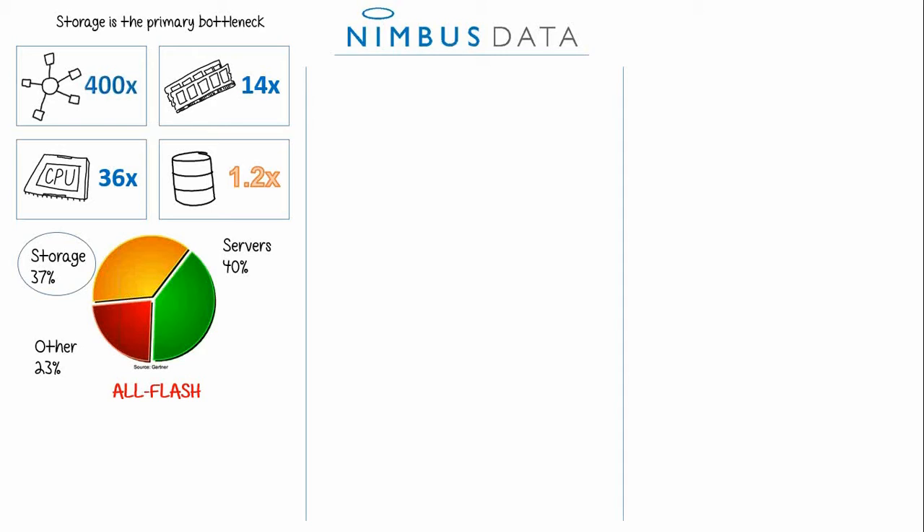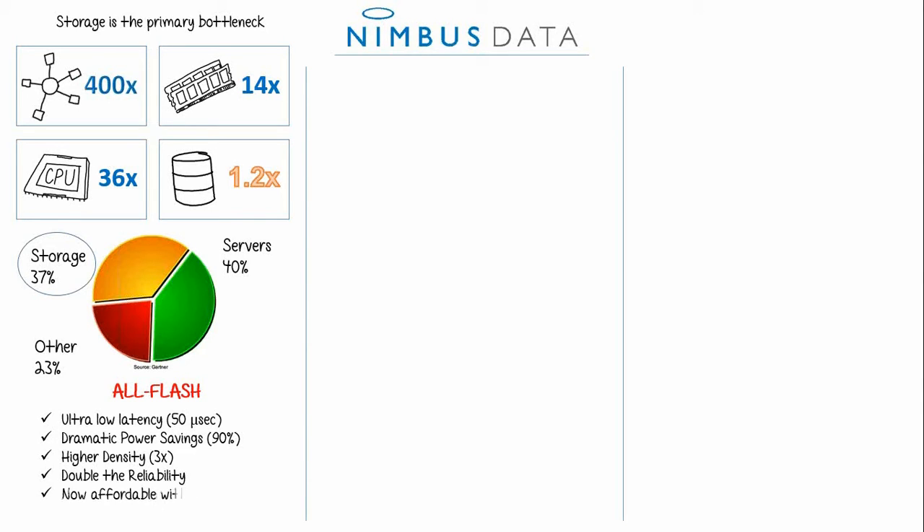Flash is the answer because it delivers consistent and predictable high performance. With Nimbus Data, you'll see latency as low as 50 microseconds. You'll also see dramatic power and space savings, so you can cut OPEX by 90%. Flash also eliminates sensitive moving parts, which minimizes the risk of hard drive failures and gives you back ultimate reliability. And all Flash is now affordable because of Nimbus Data.